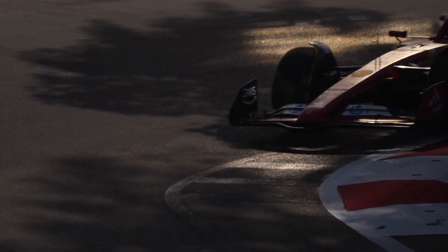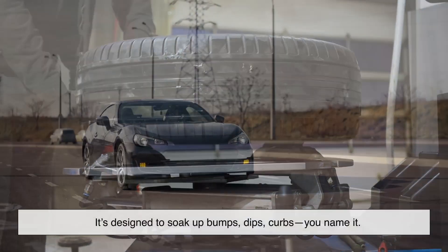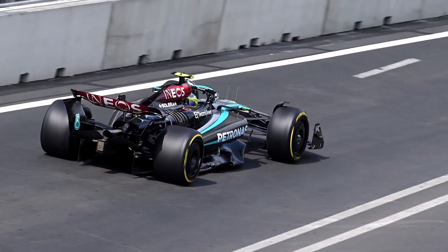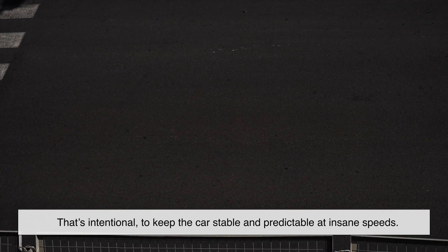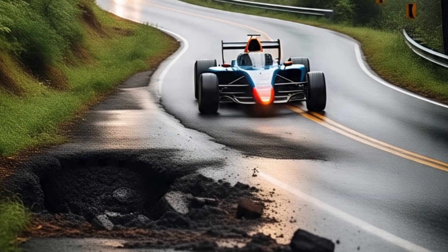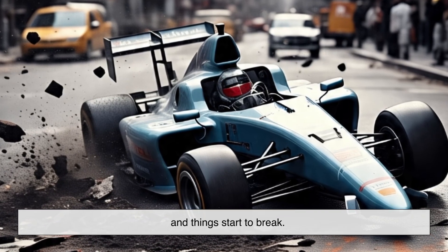Let's revisit suspension one more time, because this is where the difference between an F1 car and your Toyota becomes crystal clear. A normal car has tons of suspension travel — it's designed to soak up bumps, dips, curbs, you name it. F1 cars, not so much. Their suspension travel is measured in millimeters, and that's intentional to keep the car stable and predictable at insane speeds. But what does that mean when a pothole shows up? It means the suspension has nowhere to go. The force of the impact travels directly into the chassis, and things start to break.